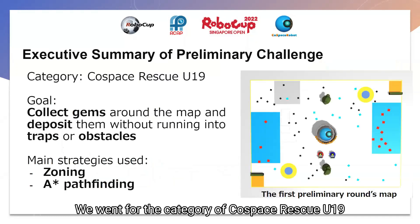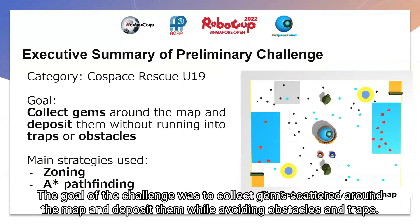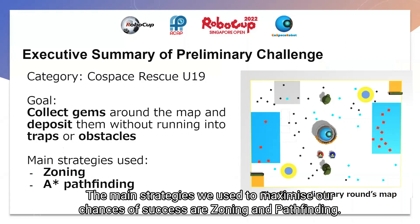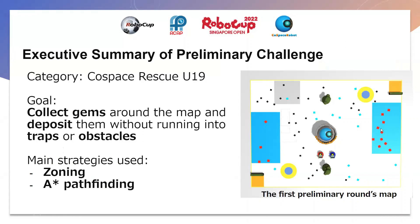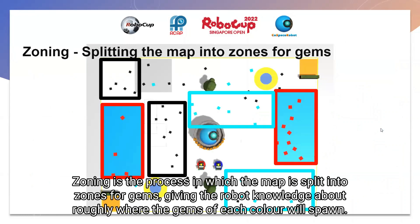We went for the category of CoSpace Rescue U19, where the goal of the challenge was to have the robot collect gems scattered around the map and deposit them while avoiding obstacles and traps. The main strategies we use in maximizing our chances of success are zoning and pathfinding. Let's start with zoning. Zoning is a process in which the map is split into zones for gems, giving the robot knowledge about roughly where the gems of each color will spawn.